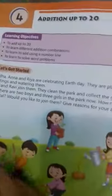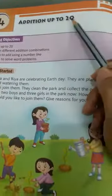Good morning children. Today we will do maths, chapter 4: addition up to 20.